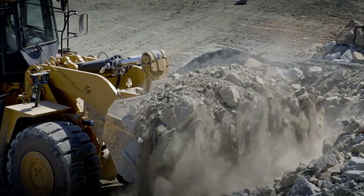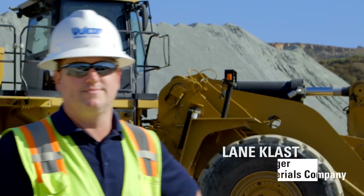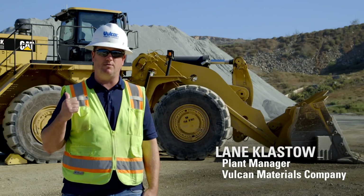Vulcan Materials — we are a safety-first company. We don't just talk it, we live it. And we want to eliminate every type of safety problem, and this machine has definitely helped out with that.